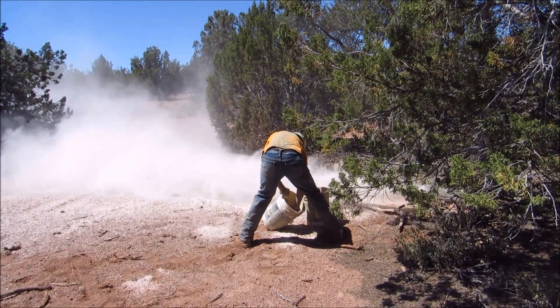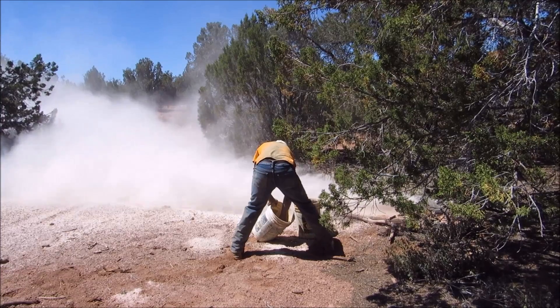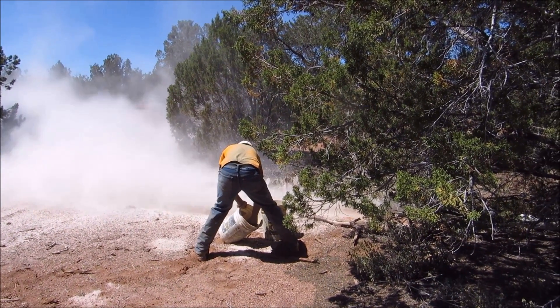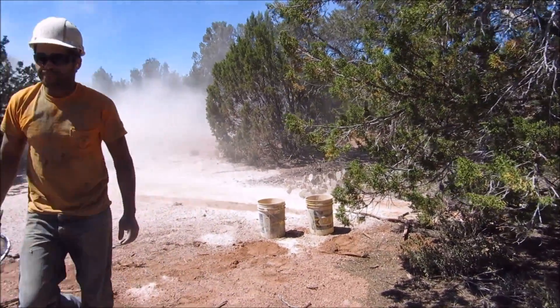After the cavers setting up the camera were safely back on the surface, drilling through the limestone continued. The high-pressure air removes the cuttings from the hole into an exhaust away from the drillers. This material is occasionally checked to determine the type of rock being drilled and to see that the right size of rock chips are being created by the drill.